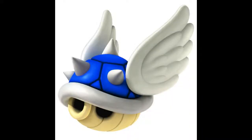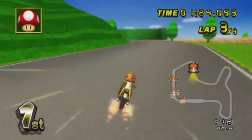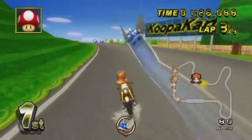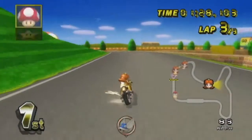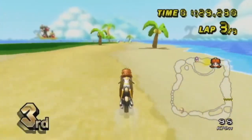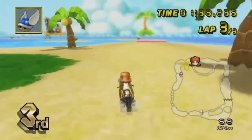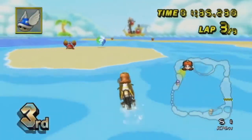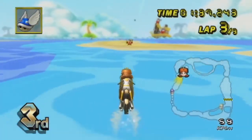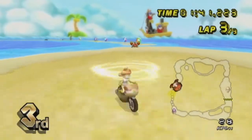At number 2, the Blue Shell from the Mario Kart series. Loved by some and hated by so, so many. Those who have played any of the Mario Kart games will be able to tell you a nightmare story or two — coming so close to winning, only to find that damn Blue Shell take them out just before the finish line and cost them first place. This weapon became iconic through the sheer pain it's left on so many gamers.